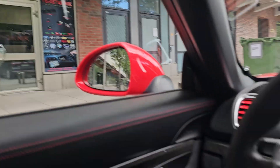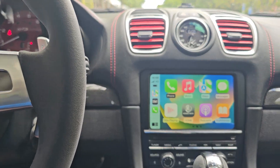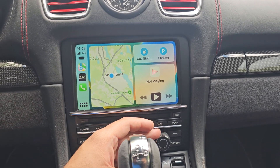Hello there, welcome to Tere Technique. We have this Porsche Boxster today — this is the 2016 model with PCM 3.1. Here you can see we have installed CarPlay in the car; we have retrofitted its original system.